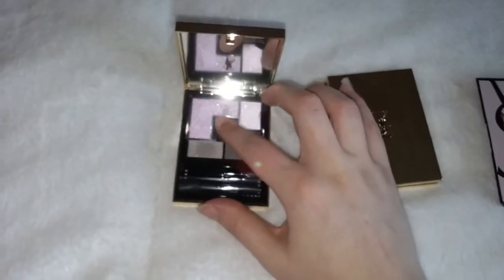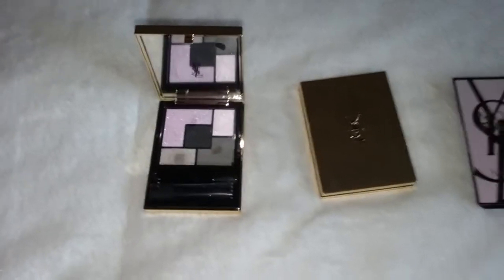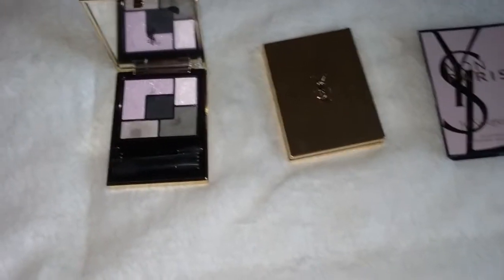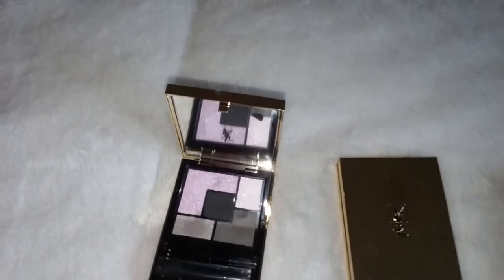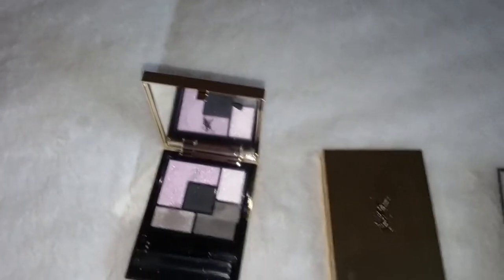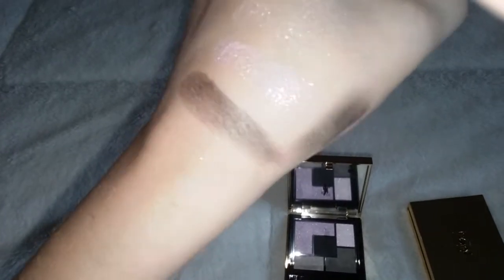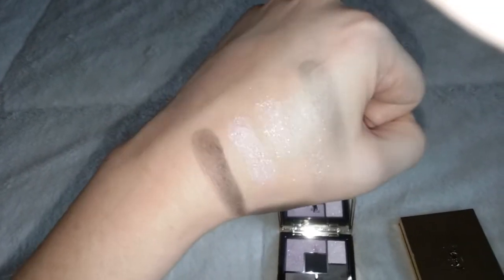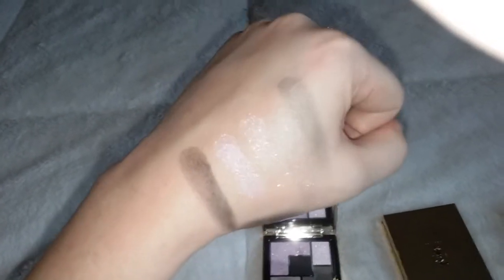Now I'm going to swatch the gray color in the middle, and I'm actually going to re-swatch that because I have some glitter on my hand. And this is the middle matte color — very, very pretty. This is actually a really gorgeous palette. It's not quite as pigmented as some of their other palettes, but it's very pretty.